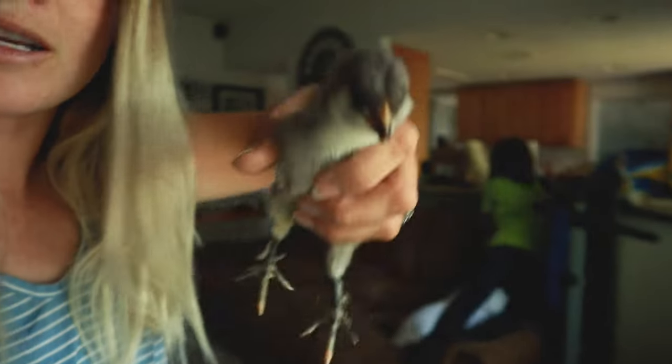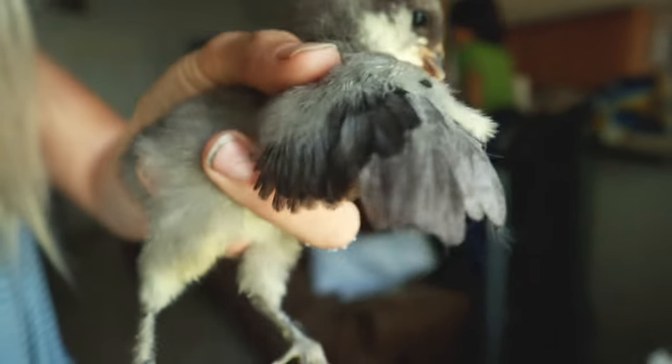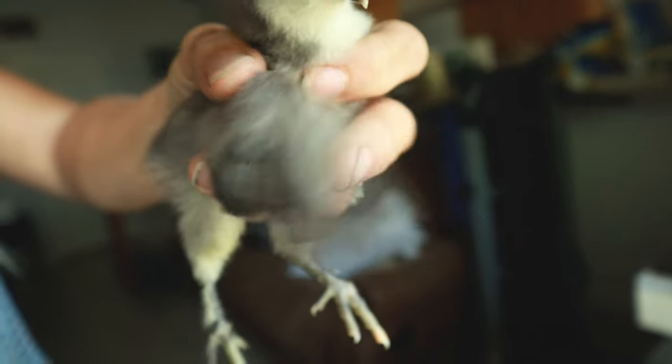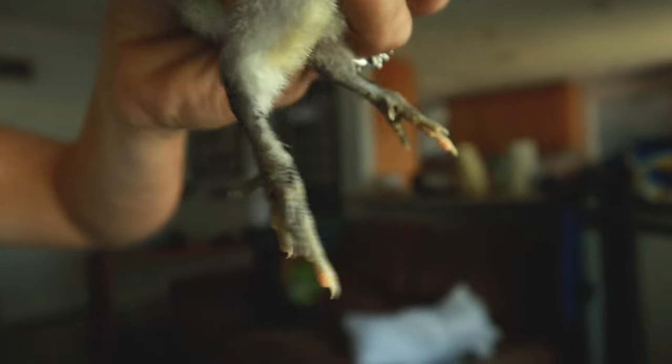We're going to start with the darkest one. You can see the feather tips — there are some blacks, some blues, but look at the white flecks on the feathers. That kind of makes me think this one could look more like its mom, could still be a blue — we'll have to wait and see. Also look at the feather legs; you can see the feathers on its legs that it got from its mom, this cuckoo who is a Cuckoo Maran.